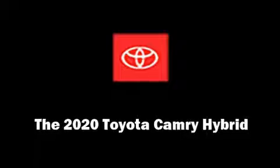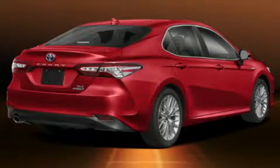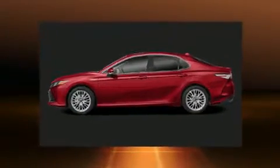Come test drive this 2020 Toyota Camry Hybrid. This four-door, five-passenger sedan will allow you to take command of the road with confidence.